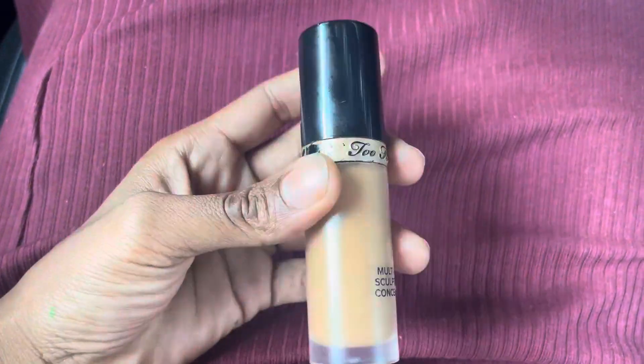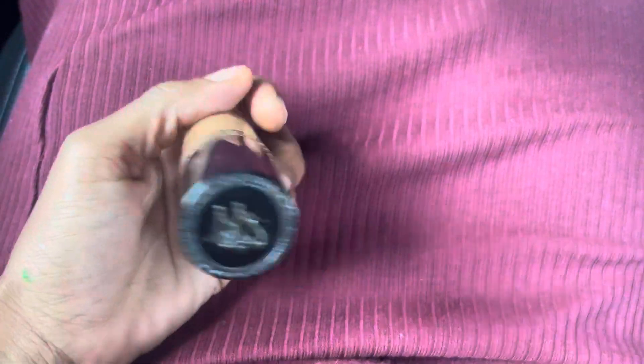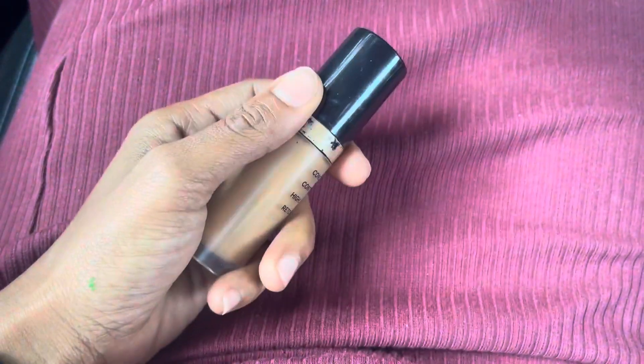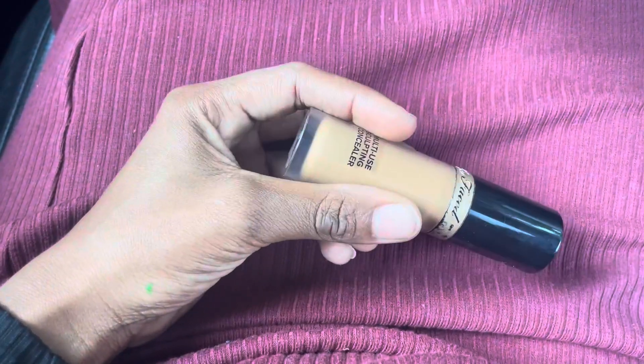They are really on track with skin tones — they have a large variety of them, and I have more so I'm going to review those too. But this particular color is perfect and it conceals so well.